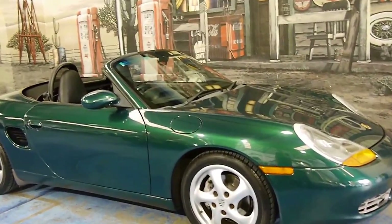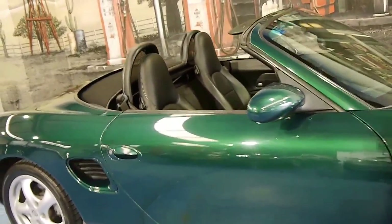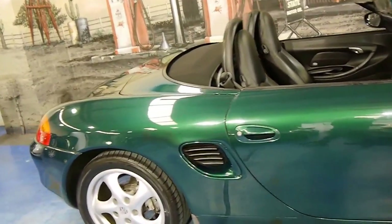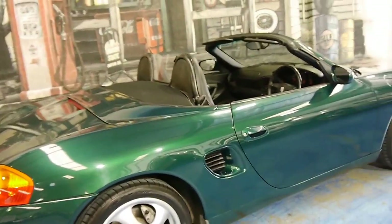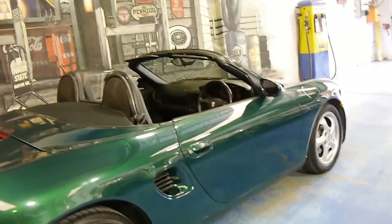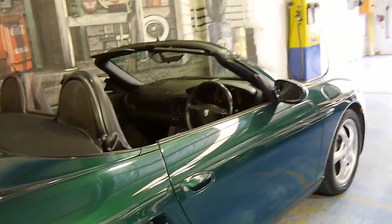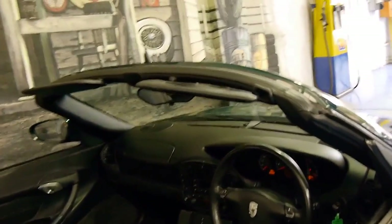Here we have a 2000 model Porsche Boxster. It's got the newer 2.7 litre engine and it's a Tiptronic. Originally these came out with a 2.5 litre motor and this newer engine was a significant improvement. The car's done 95,000 kilometres from new and it has an excellent service history which I'll show you shortly.